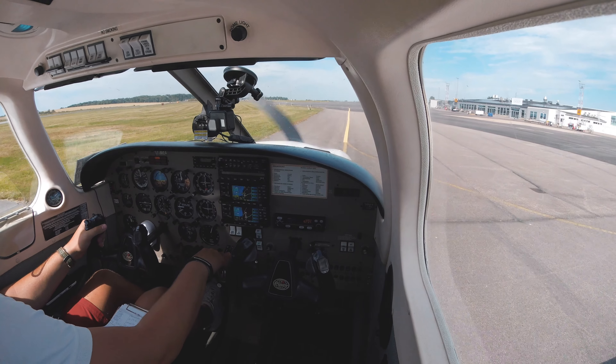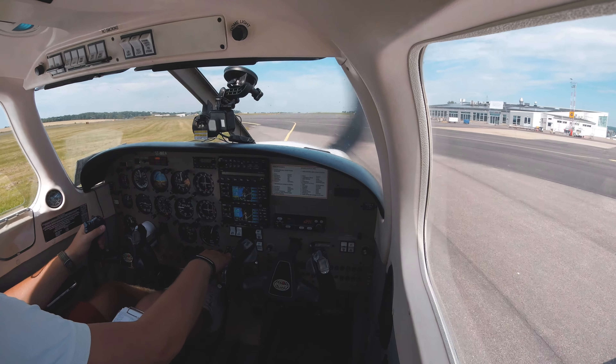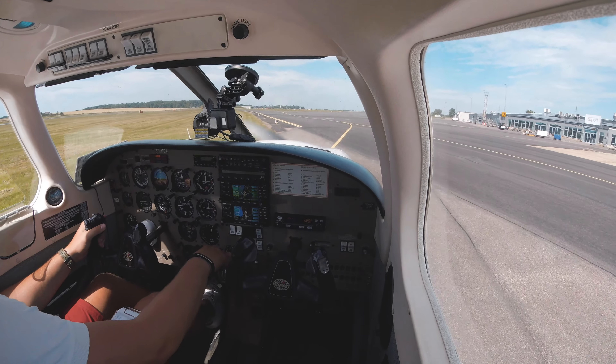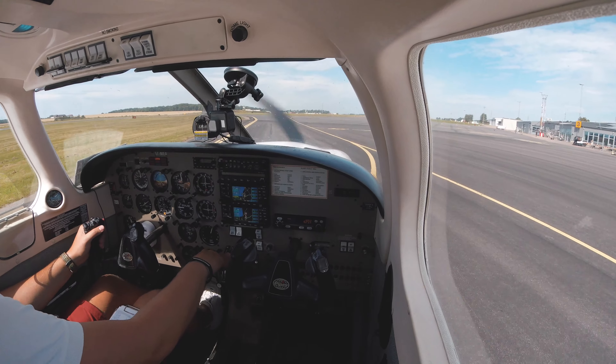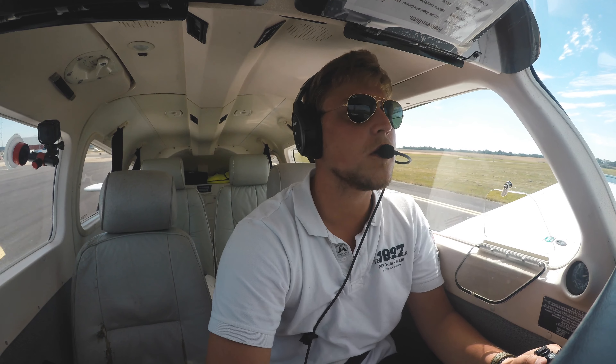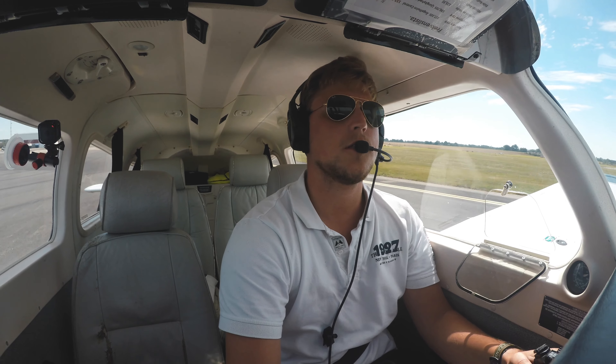Good taxi check: airspeed indicating zero, horizon level, turn indicator good, QNH 1021 set on both within tolerance. Brakes are working. Hello guys, welcome! It's been a long time since I uploaded a video, so I thought...